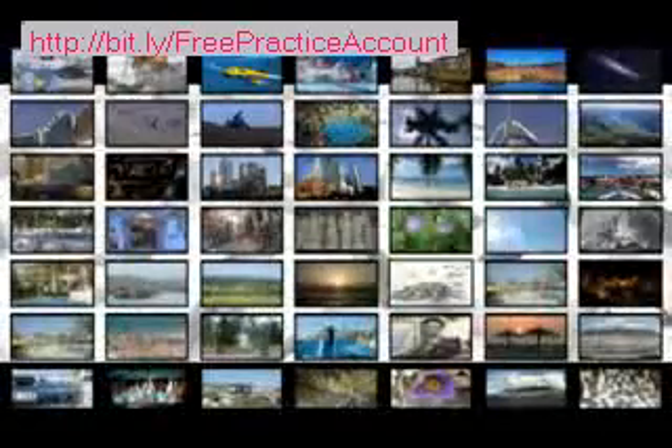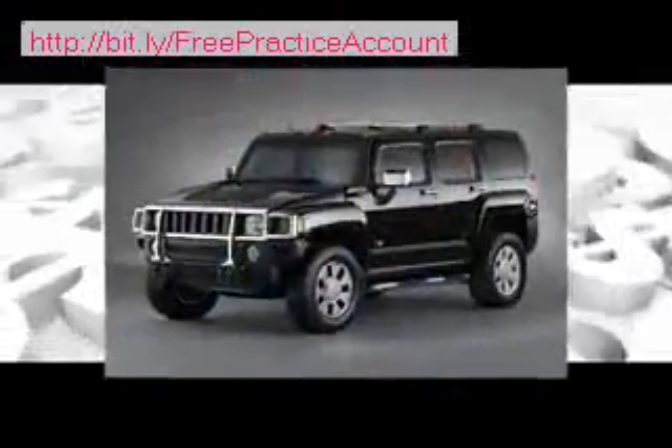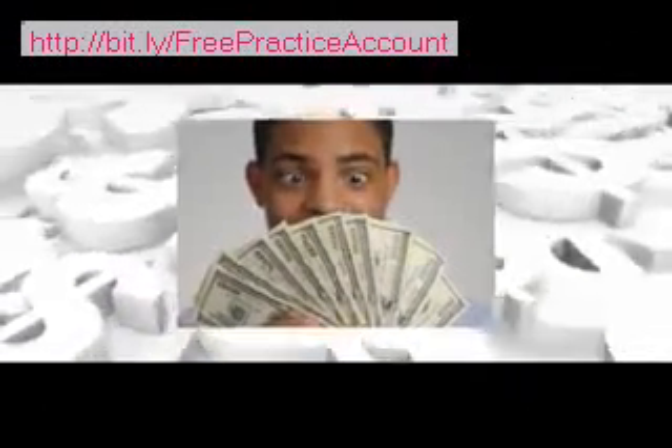You finally have the opportunity to live the life you've always dreamed of. Financial independence can be yours for a very small investment. A year from now, you could look back at this opportunity with a million dollars in the bank. All you have to do is get started. Do it.